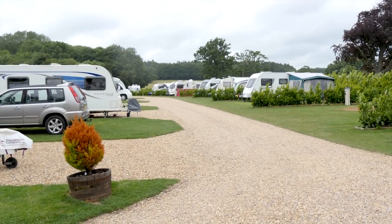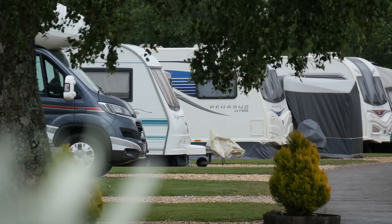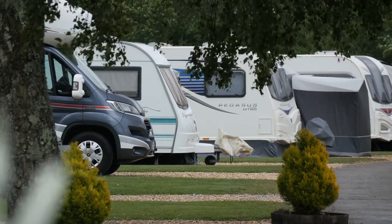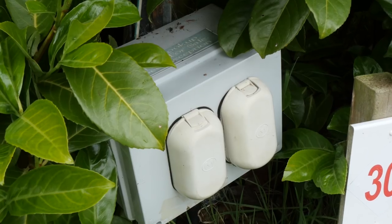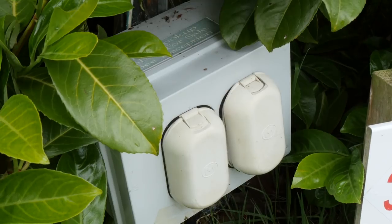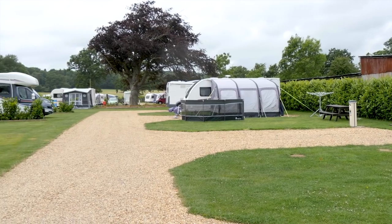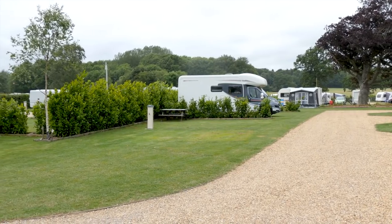The park has 150 well-kept pitches, with 110 of them being hard standing and the majority of those fully serviced — which means electricity, grey waste, fresh water, and a TV hook-up point are all on tap, as well as a picnic bench. The few that aren't fully serviced have all of the above minus the grey waste. Be aware that not all of the stands have picnic benches.